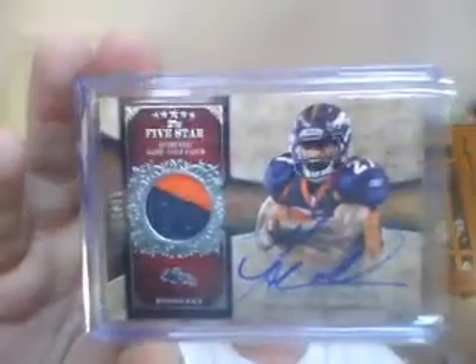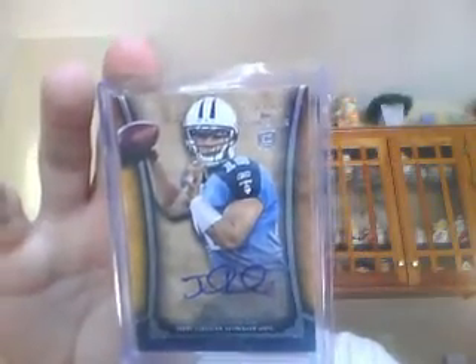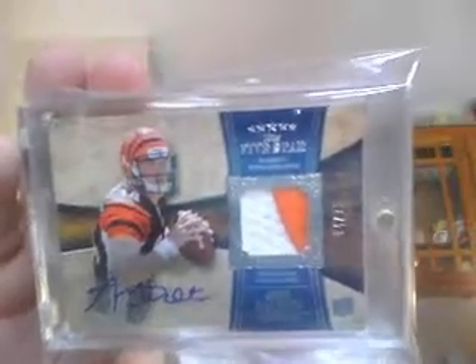Then we did two breaks of Five Star Football, and this stuff was really, really nice — probably two of the best cases we've had of Five Star. This is the first three-box case. For the Broncos, Noshawn Marino patch auto. Red zone of Ryan Mallett to 100 for the Patriots. Very nice Darrell Rivas one-color patch auto. For the Titans, numbered to 110, Jake Locker. For the Bengals, very nice two-color patch auto of Andy Dalton, numbered to 75.